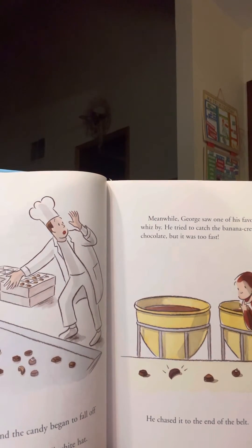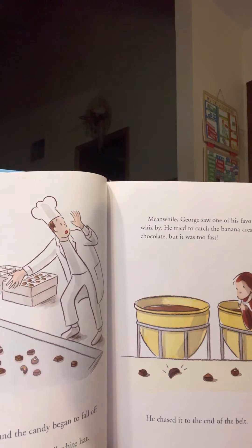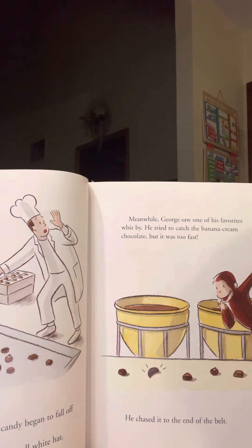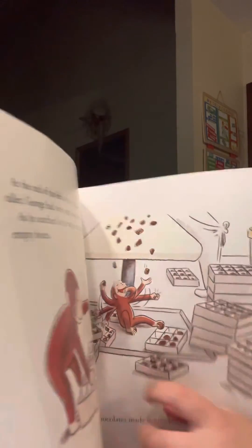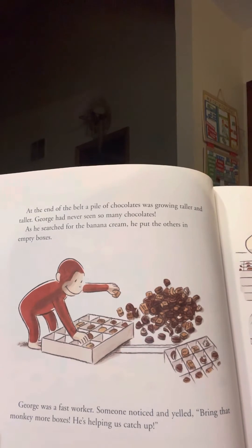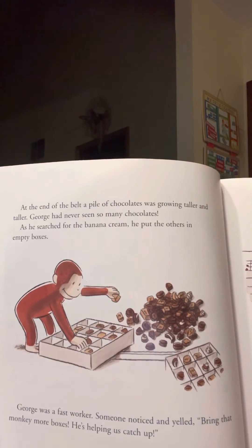The workers began to fall behind, and the candy began to fall off the end of the belt. Save the chocolate! Yelled the man with the tall white hat. Meanwhile, George saw one of his favorites whiz by. He tried to catch the banana cream chocolate, but it was too fast. At the end of the belt, a pile of chocolates was growing taller and taller. George had never seen so many chocolates, and he searched for the banana cream, but helped put the others in empty boxes.